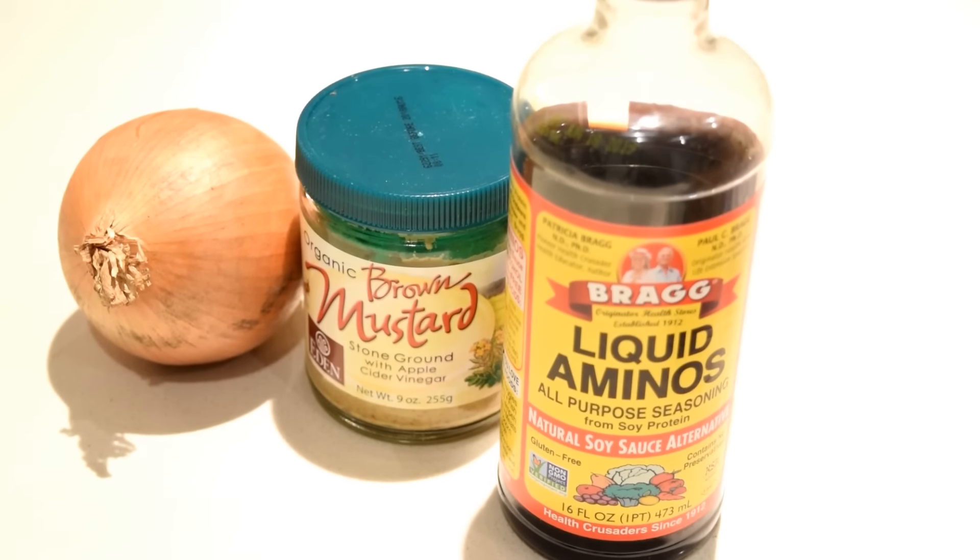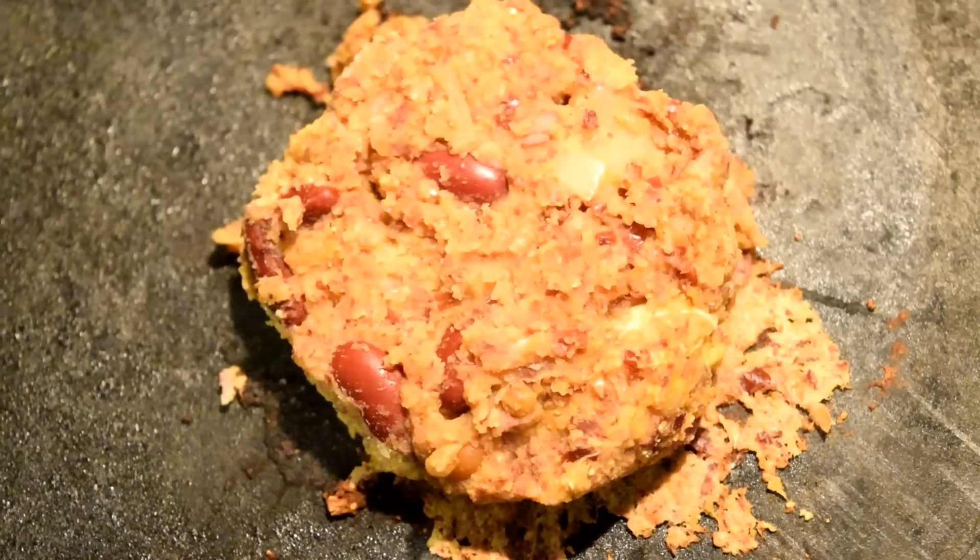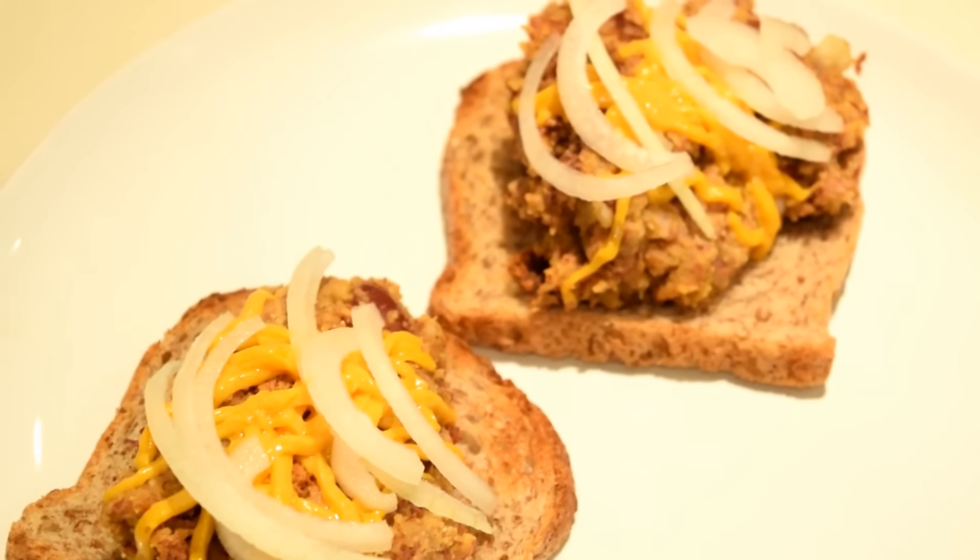For dinner I made kidney bean burgers and I will put the recipe down below. Then I added Daiya vegan cheese and sliced onion.